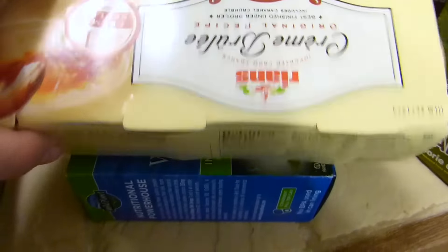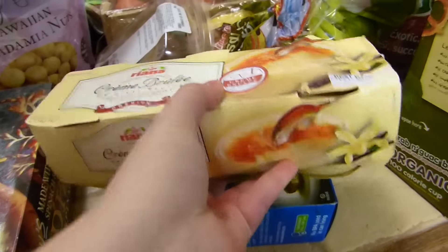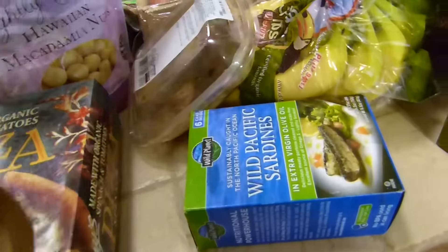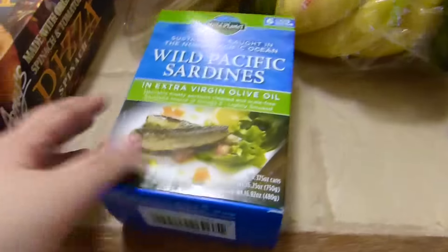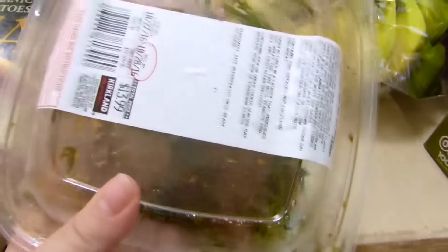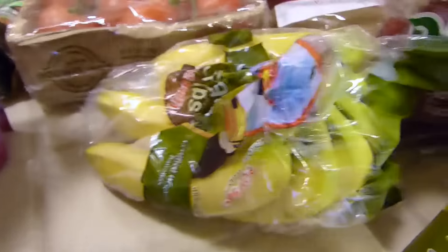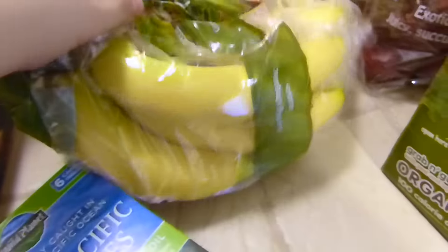This is crème brûlée — you need to have crème brûlée. This is a French one, made in France. We need crème brûlée in our life. This is Ariel's beloved sardines — he loves those. This is leftover pork — put it in the refrigerator please. And bananas for smoothies.